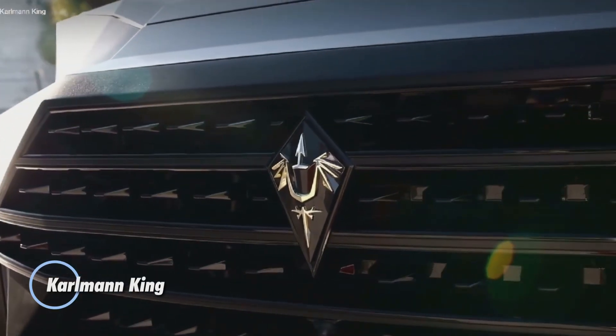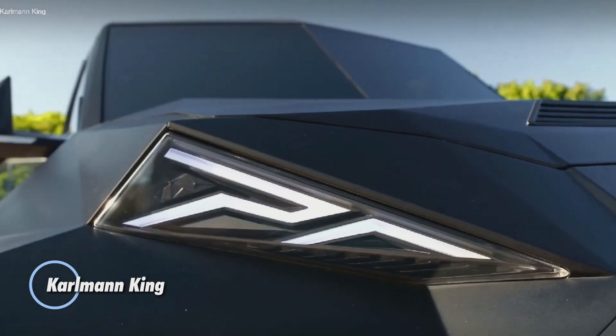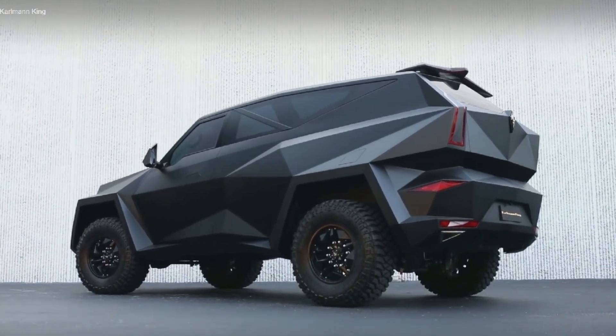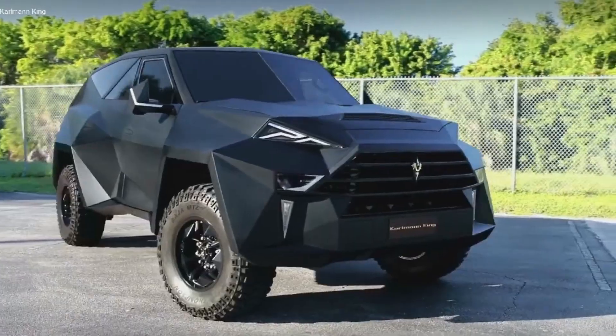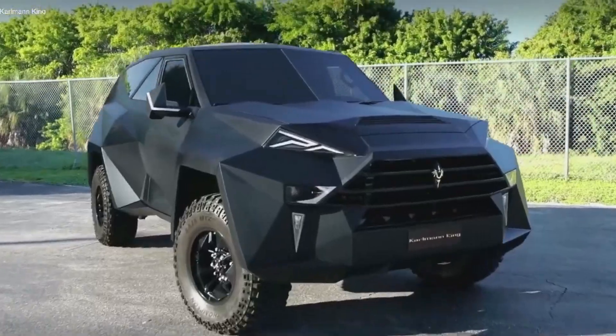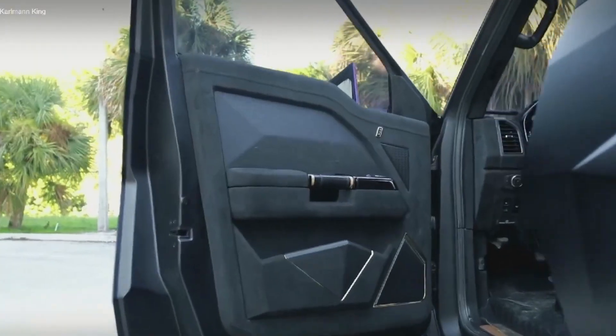The Carlman King is a luxury SUV that stands out for its striking and unconventional design. Built on a Ford F-550 chassis, it combines ruggedness with opulence, featuring a unique angular exterior that resembles a stealth fighter jet. The interior is lavishly appointed, offering luxurious amenities such as premium leather seating, ambient lighting, and advanced multimedia systems.